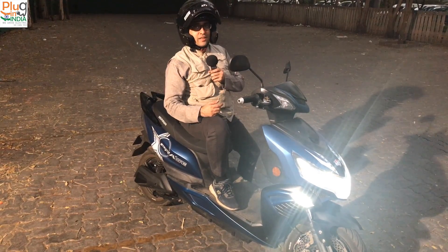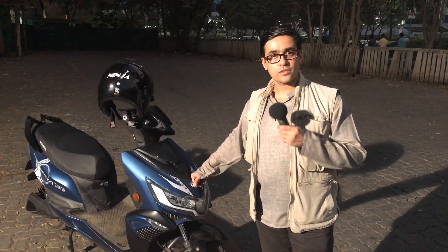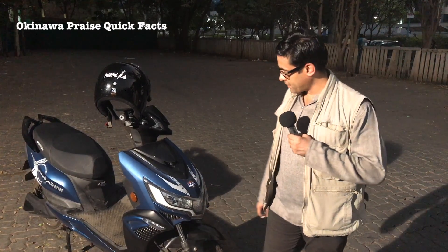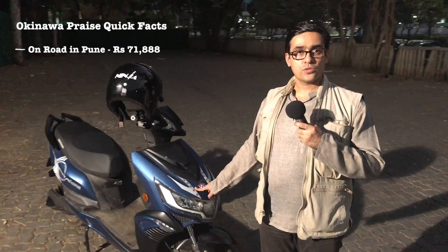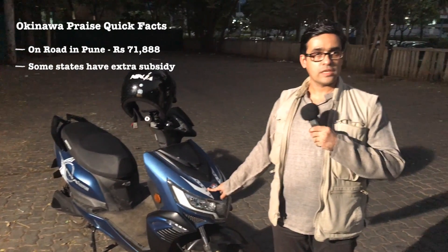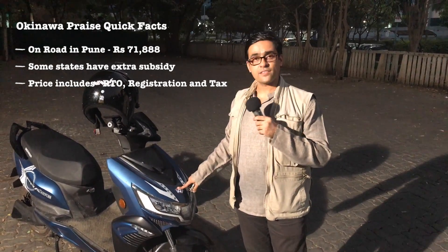Let's talk about these things in a little bit more detail. The Okinawa Praise — what does it cost? That's the first question people ask. The answer is 71,888 rupees in Pune — licensing, registration, GST tax, everything on road. This variant comes with a lead acid battery.